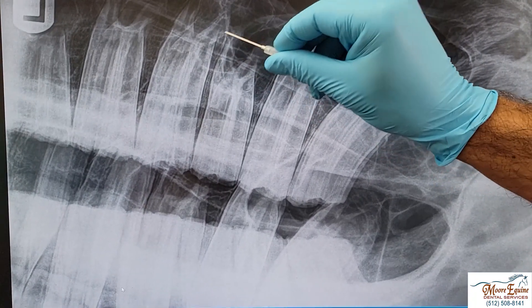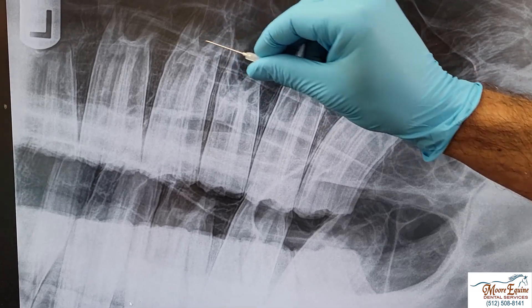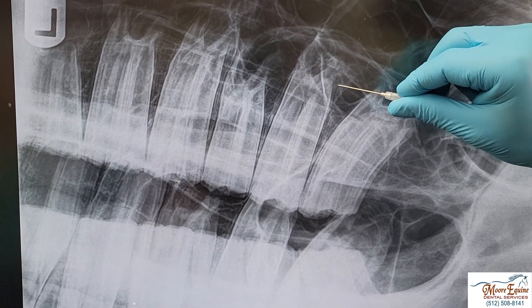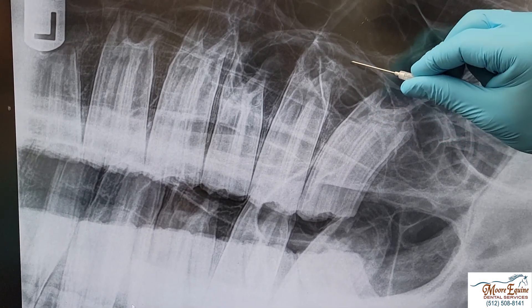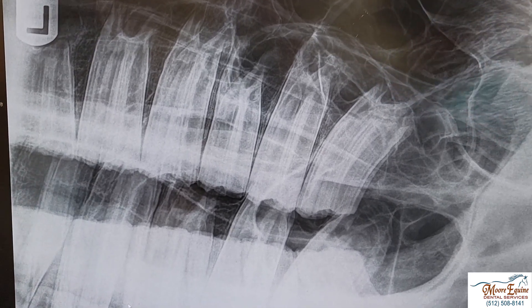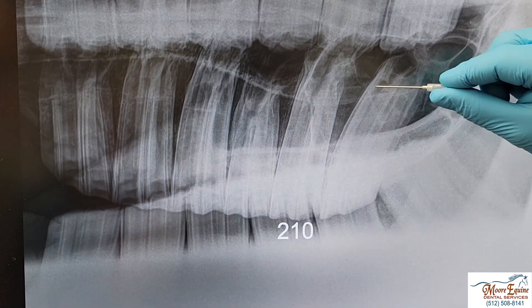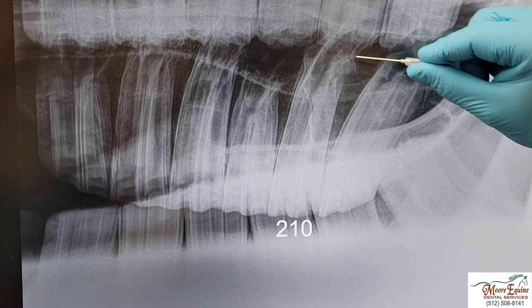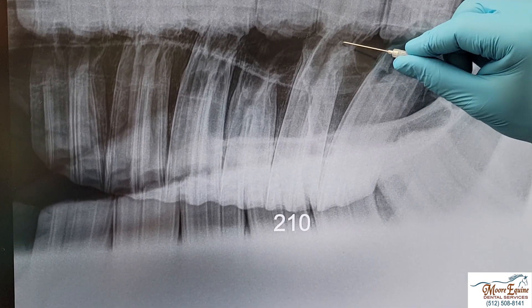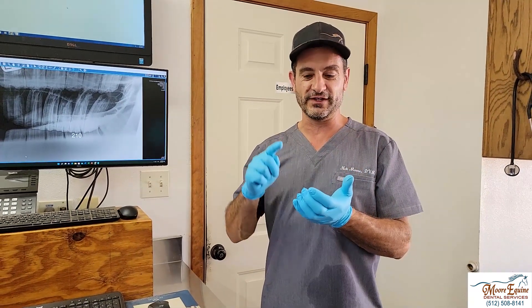If we look, this tooth here has got nice normal healthy roots, same here. We can actually see where the pulp is going into the root right in here, but this tooth here we can see some irregularities — it's just not very smooth — and we can see this kind of mushrooming effect. We're going to show you another x-ray: this is a different view of the palatal side, and we can see this enlargement and irregular appearance.